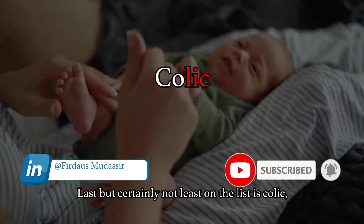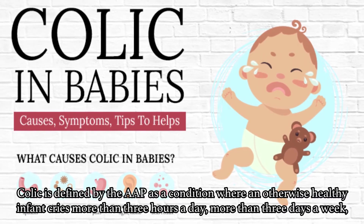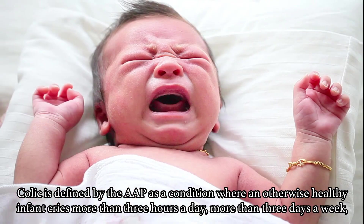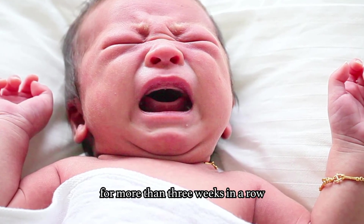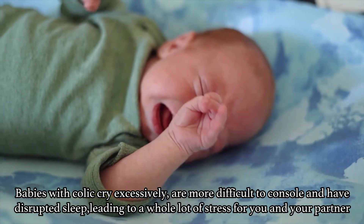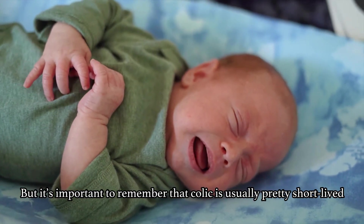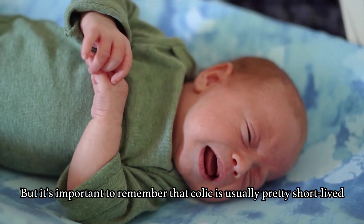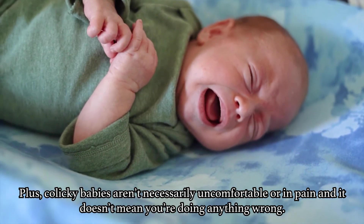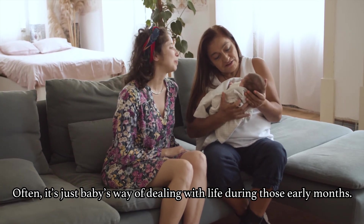Last but certainly not the least on the list is colic. Colic is defined by the AAP as a condition where an otherwise healthy infant cries more than 3 hours a day, more than 3 days of the week, more than 3 weeks in a row. Babies with colic cry excessively, are more difficult to console, and have disrupted sleep, leading to a whole set of stress for you and your partner. But it's important to remember that colic is usually pretty short-lived. Plus, colicky babies aren't necessarily uncomfortable or in pain, and it doesn't mean you are doing anything wrong. Often it's just baby's way of dealing with life during those early months.